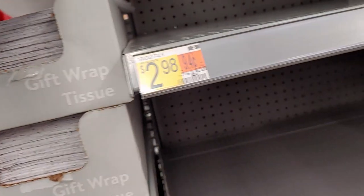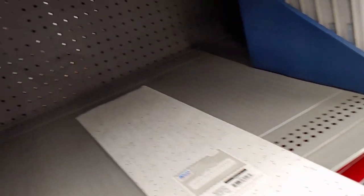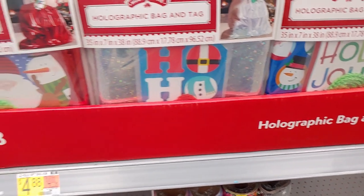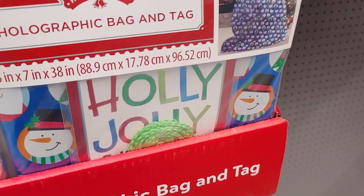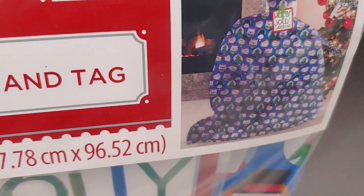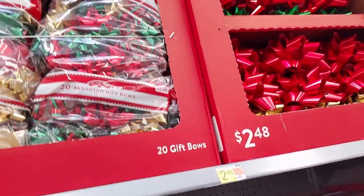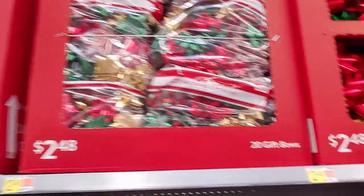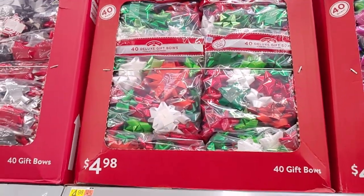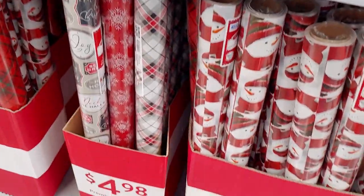The sparkle gift wrap sheets — 16 sheets for a dollar — is a really good deal, I'm going to pick that up. They also have holographic big bags and tags for $4.98, with different styles: holographic, red with holographic accents, and a printed one. There are huge bags of gift bows — 20 for $2.48, some with plaid bows — and 40 bows for $4.98.